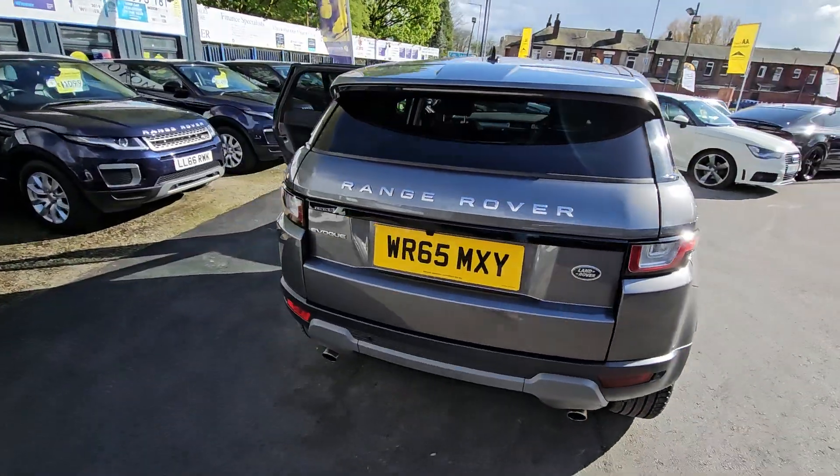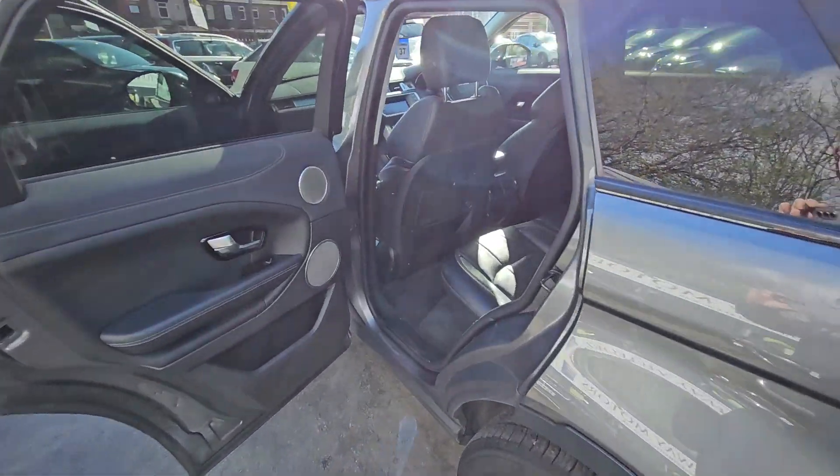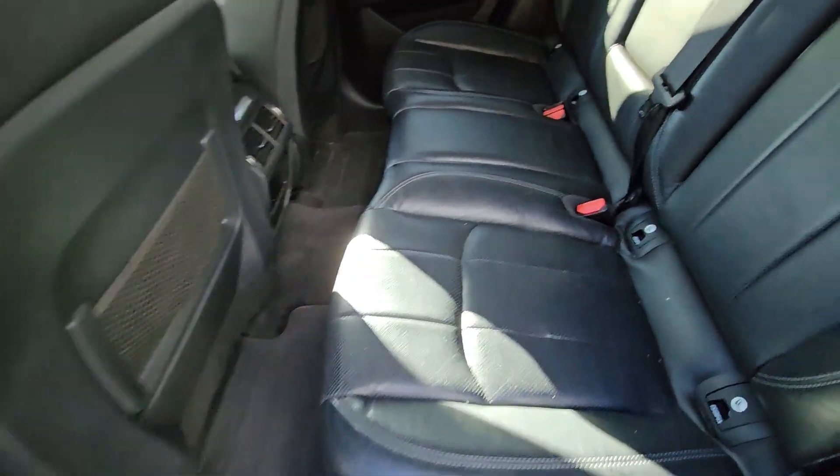Hi everyone, it's Braden at Cromptower Motors and this is our latest arrival. This is an excellent value for money 2015 65 plate Range Rover Evoque.